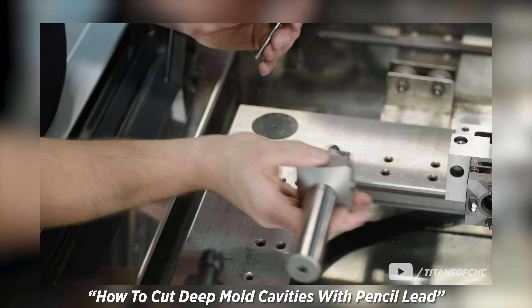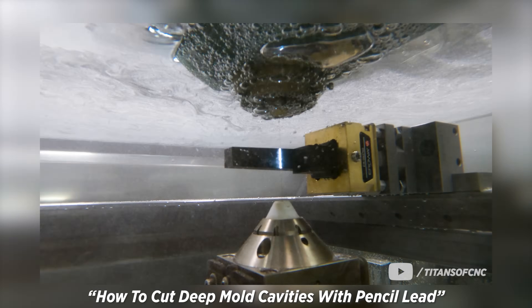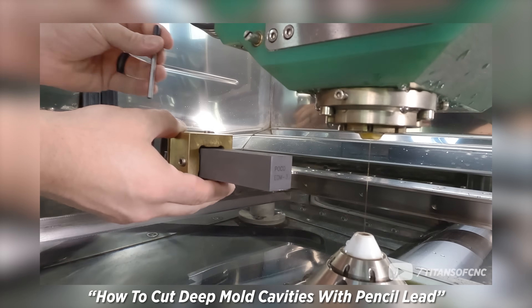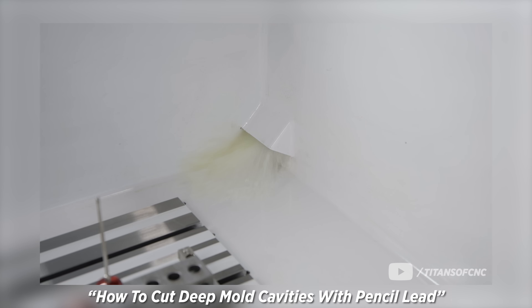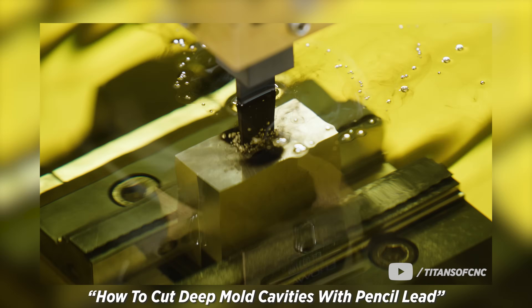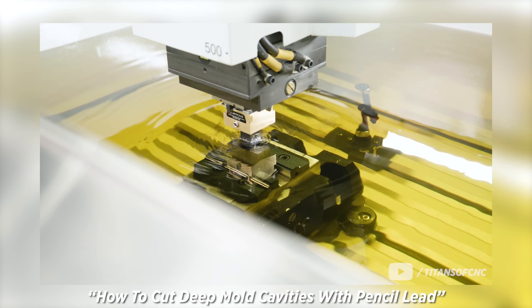A lot of people don't know about EDM. What came first — wire or sinker? Sinker came first; it was in 1956 already. And wire came after — we started manufacturing wire machines in 1977. We actually did a video showing the Ona wire EDM making an electrode out of graphite, then taking it to the sinker and sinking that thin electrode deep into steel to show the whole process and the genius that is Ona EDM.